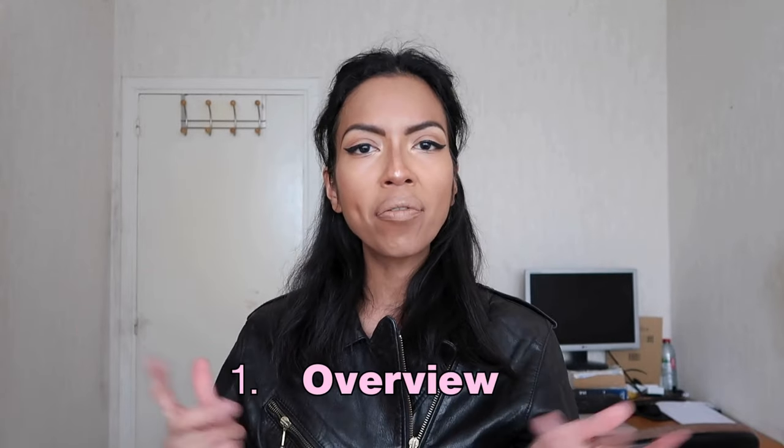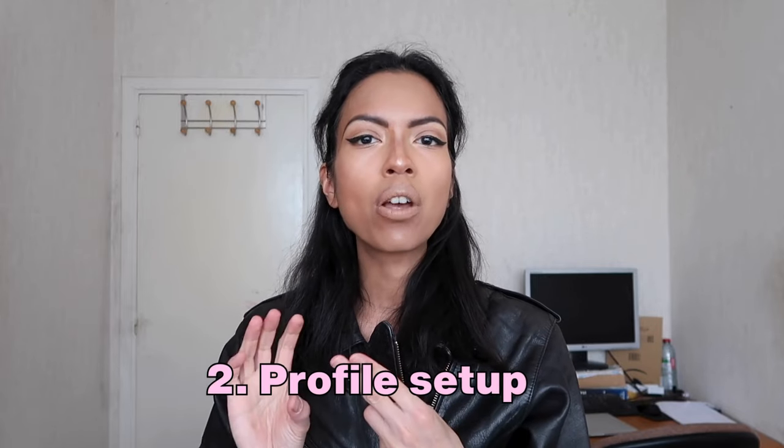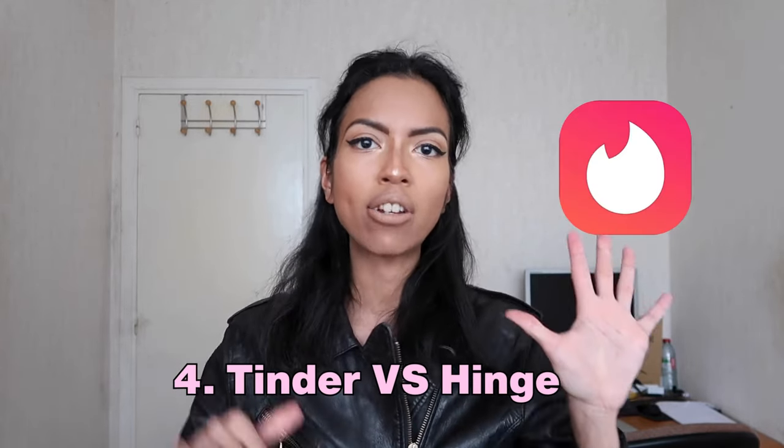If you'd like to know how Hinge works, welcome to my tutorial and review. In this video, we will see an overview of the app first, then how you set up your profile, also key features, and finally a little comparison between Tinder and Hinge, and my final thoughts.